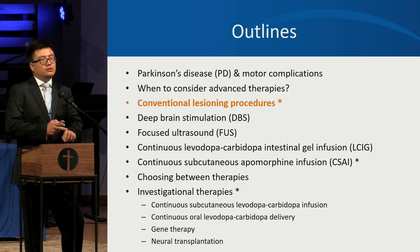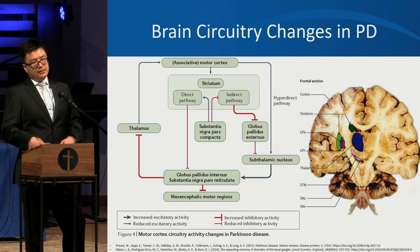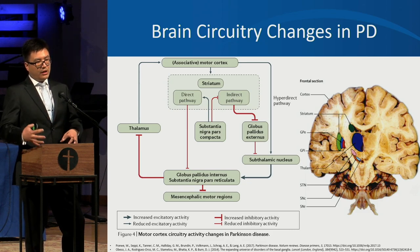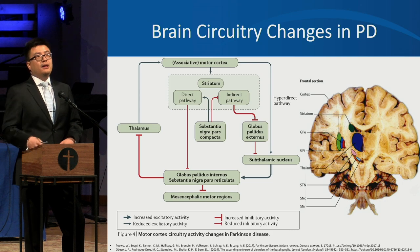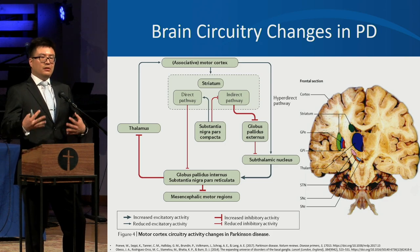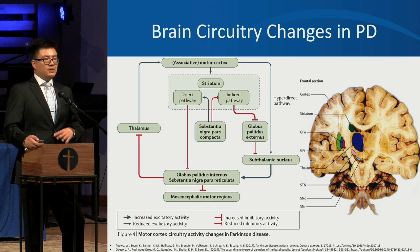Now let's talk about conventional lesioning procedures. Think of Parkinson's disease not just as degeneration of dopamine-producing neurons, but also as a disturbance of the circuitry or network of the brain. Different parts of the brain talk to each other — some are excitatory like stepping on the gas, others are inhibitory like stepping on the brake. In Parkinson's disease, there is too much braking and not enough gas, so people do not move well.